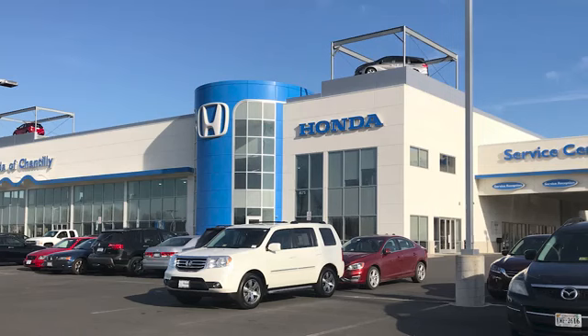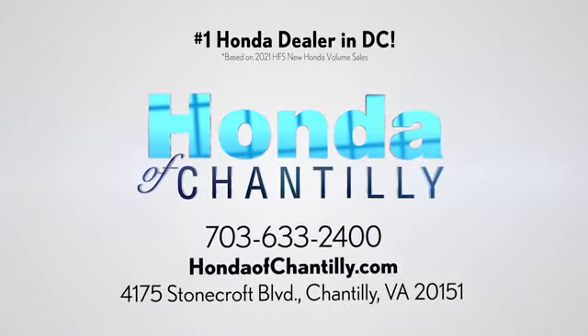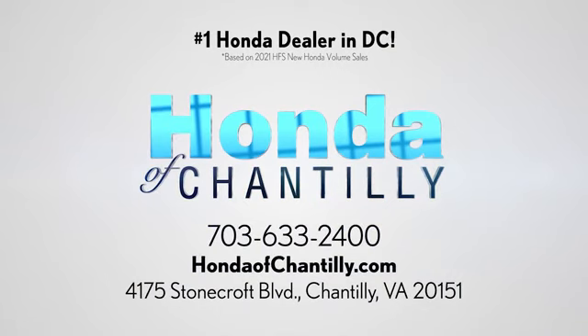Take it for a test drive today. Honda of Chantilly — we're conveniently located just south of Dulles Airport at 4175 Stonecroft Boulevard in Chantilly.